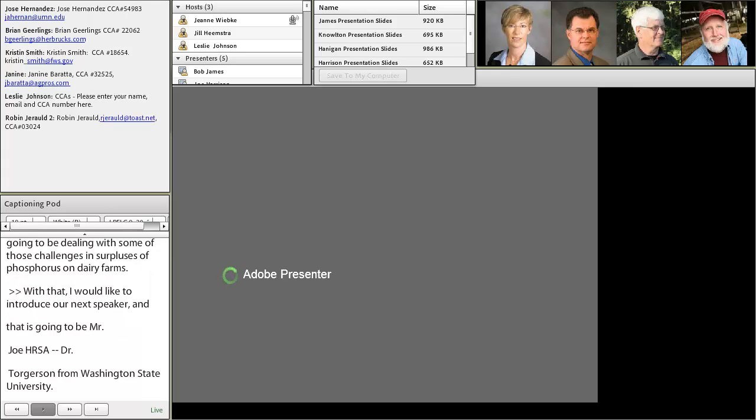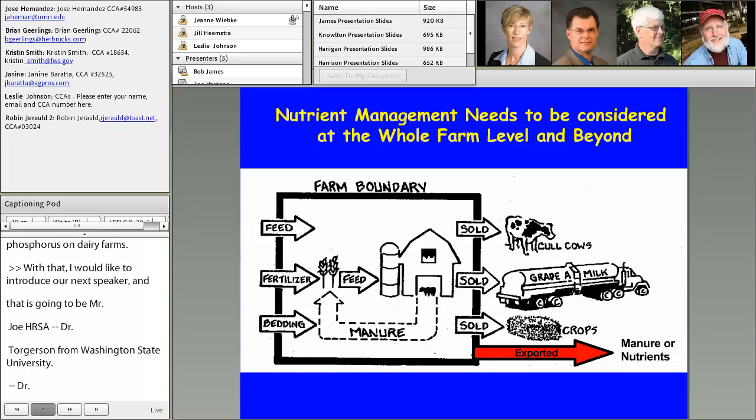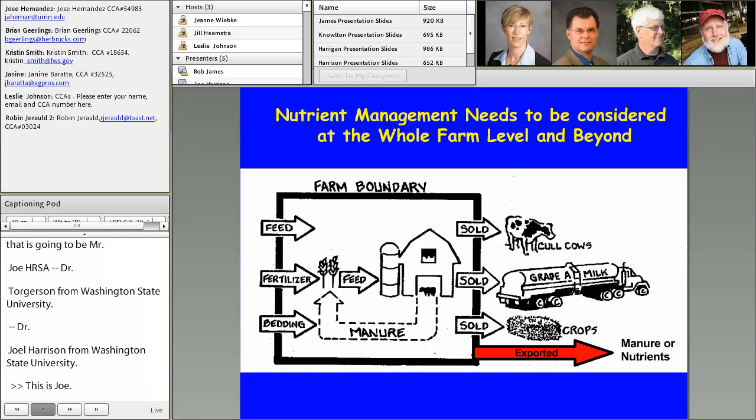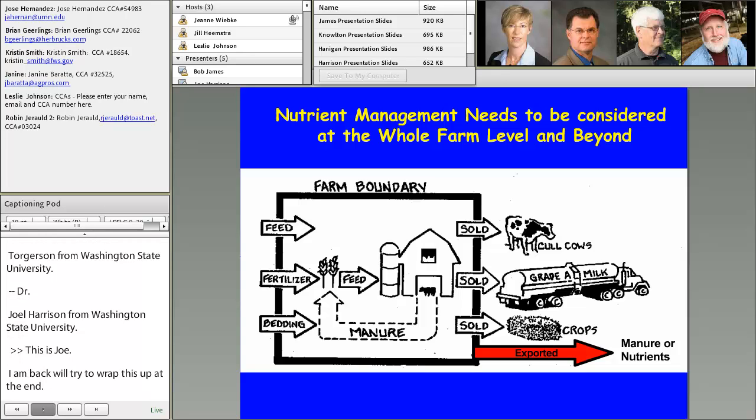Okay, so this is Joe. I'm back, and I'll try to wrap this up here at the end. So Bob and Mark and Catherine have all kind of alluded to this nutrient management needs at the whole farm level.